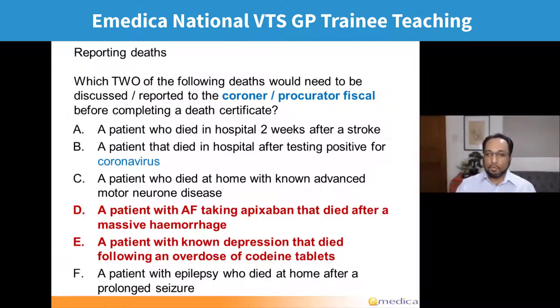Going back to the scenarios: someone who died in hospital two weeks after a stroke — we know the cause of death, nothing suggests it needs to be discussed. Someone who died testing positive for coronavirus — notifiable disease so we notify public health, but just dying of coronavirus without fulfilling other criteria doesn't require reporting to the coroner. Someone dying of advanced motor neurone disease — if we know the cause and it's just disease progression, not related to medication or neglect, no indication to report. Someone who died after a massive haemorrhage while taking apixaban — this could be related to the medication, as anticoagulant-related haemorrhage is a known risk, so it needs to be reported.